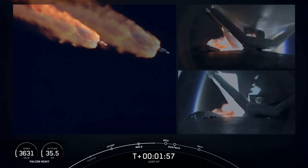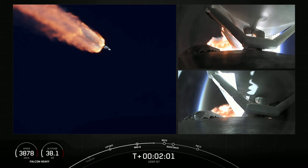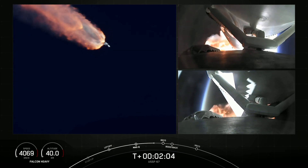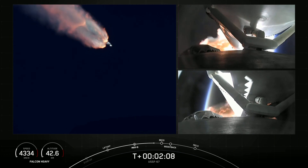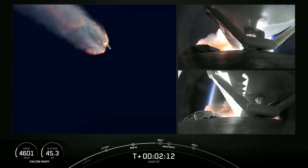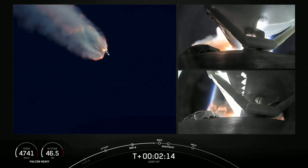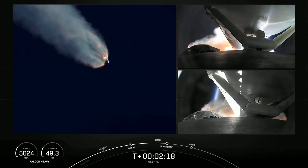Then those two side boosters can begin to make their way back down to Earth with their boostback burns. And on your right-hand screen, you can see the views from each of those side boosters.